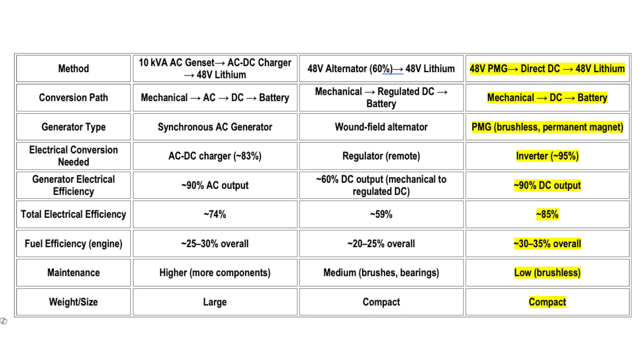Have a look at this chart. 85% efficient is what we're going to achieve on this boat, compared to 74% with a gen set and 59% with an old-school alternator and a remote regulator.